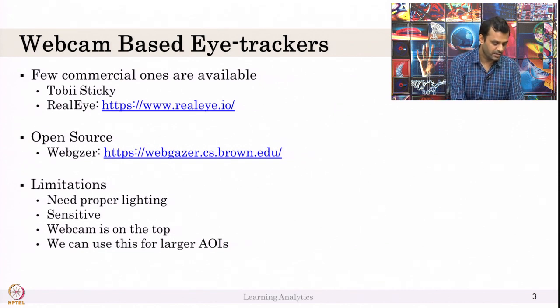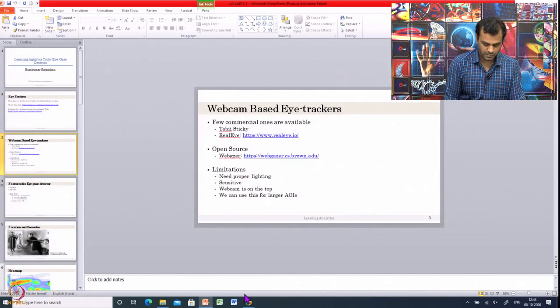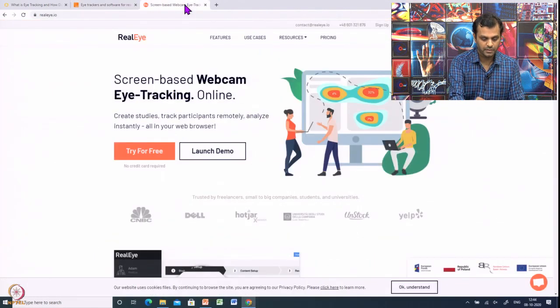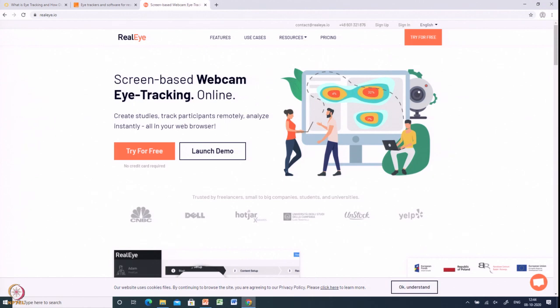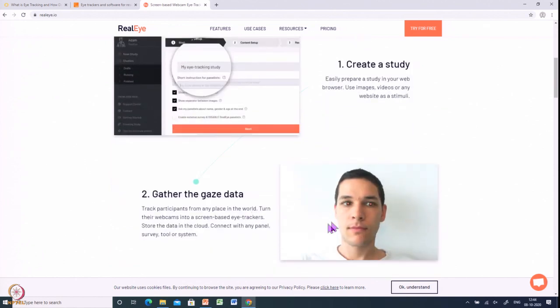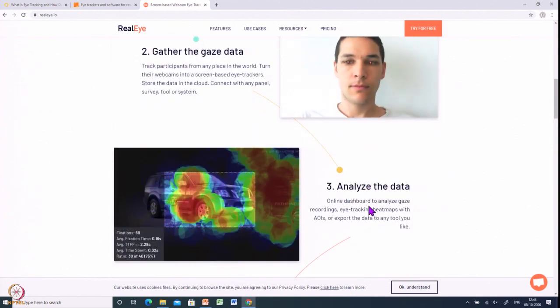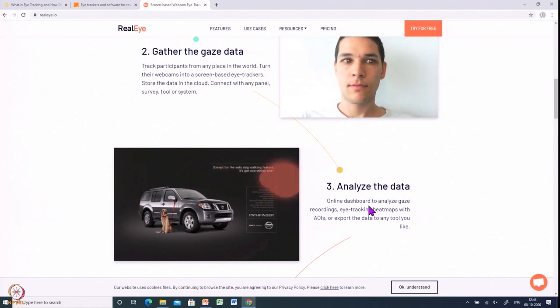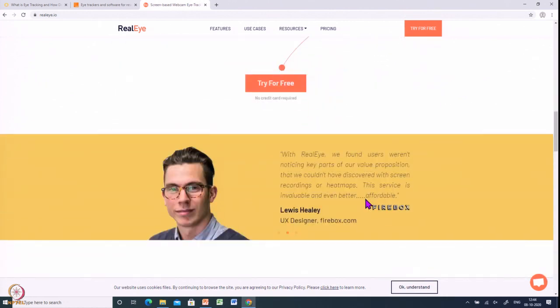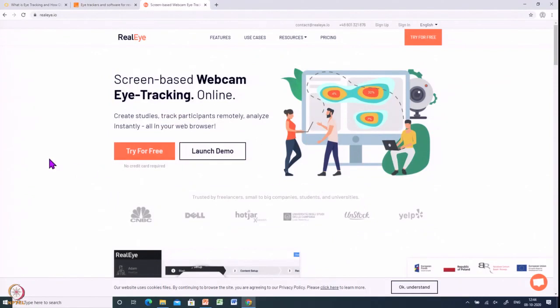Another one is called Real Eye, which is very interesting. Real Eye is a screen-based webcam eye tracker. You can give it a try for free — just launch the demo. It actually detects where the student is looking based on emotions. After that it gives analysis of the data, not just detection. It is not as costly as Tobii Eye for research purposes.